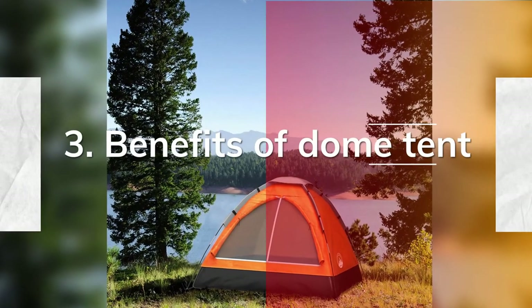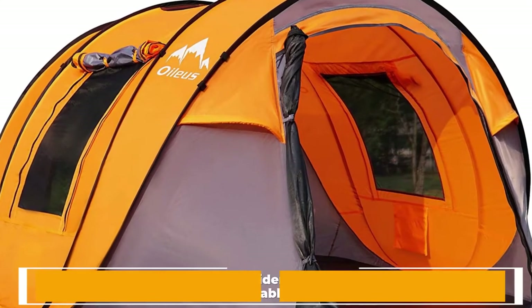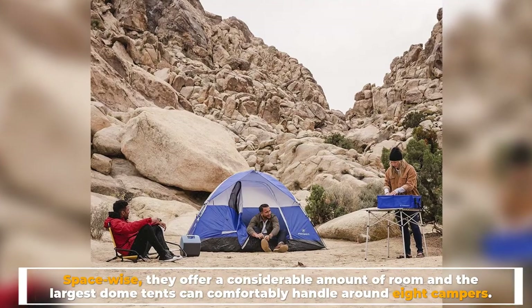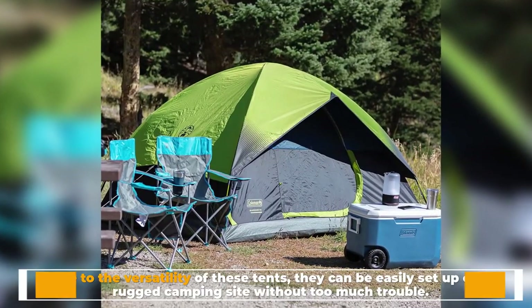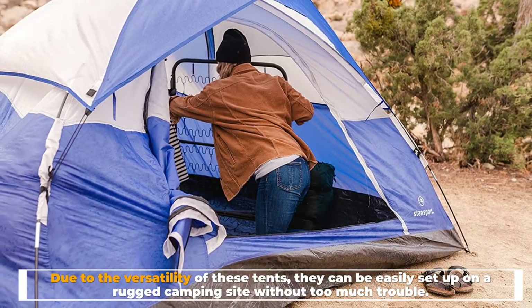Number three: benefits of dome tent. Space-wise, they offer a considerable amount of room, and the largest dome tents can comfortably handle around eight campers. Due to the versatility of these tents, they can be easily set up on a rugged camping site without too much trouble.